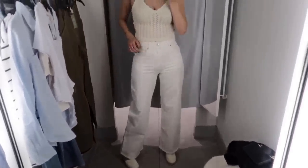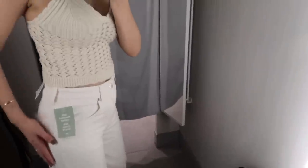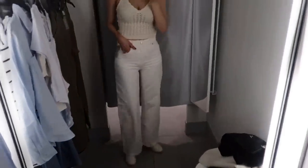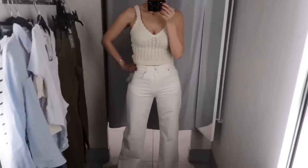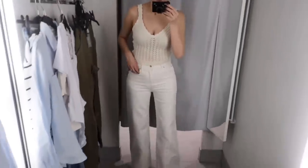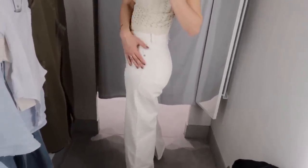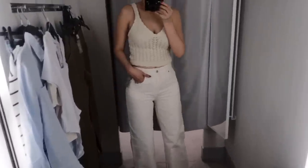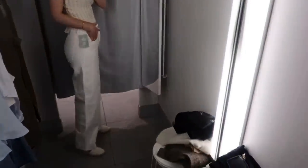The beige pants are high-waisted and have a nice flare at the leg. I'm definitely getting size eight — these size six ones feel a little tight at the hips. I need more length so that's another reason to size up. But they fit really well at my waist and hip section. I love that they're not see-through and they're more of a creamy color rather than crispy white — I love them.